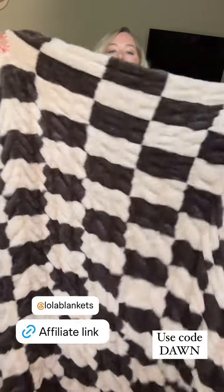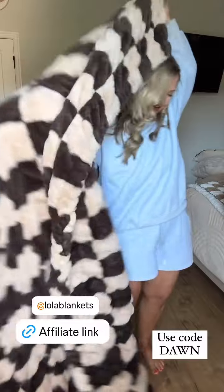Look how large this blanket is. I got this in the large, but look at this. This is like the blanket of your dreams. I am not kidding when I say this.